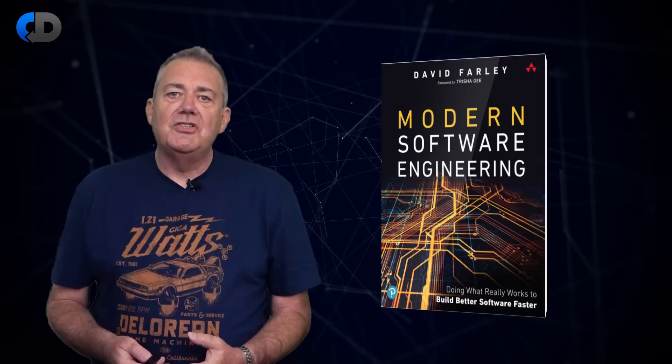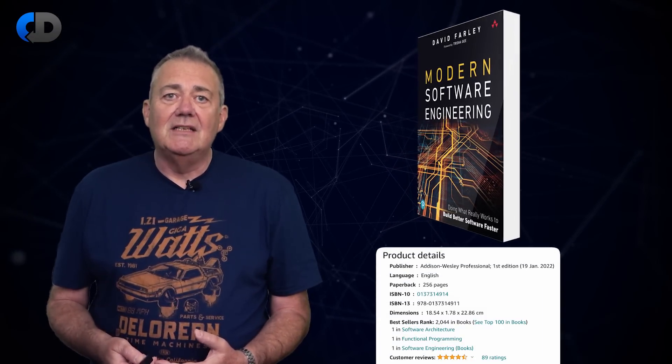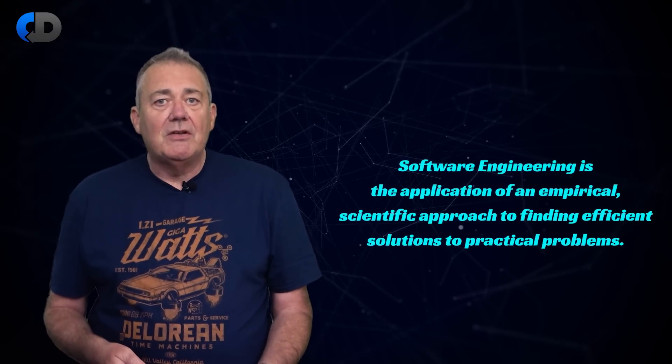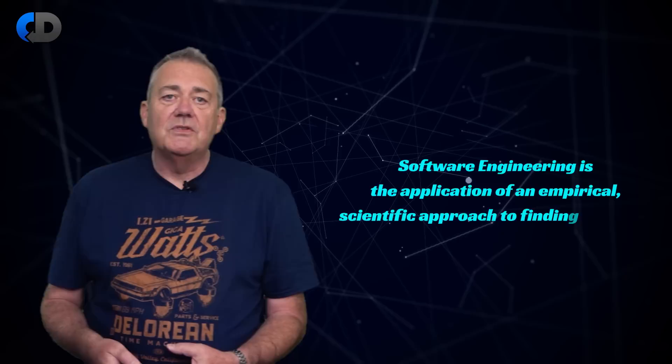My book, Modern Software Engineering, is currently a bestseller on Amazon, and it describes 10 ideas that together represent an engineering approach to software development. My definition of engineering in a software context is the application of an empirical scientific approach to finding efficient solutions to practical problems. I also think that anything that aspires to qualify as engineering for software must help us to deliver better software faster. If it doesn't do that, or adds unnecessary bureaucracy or complexity, it's clearly wrong.